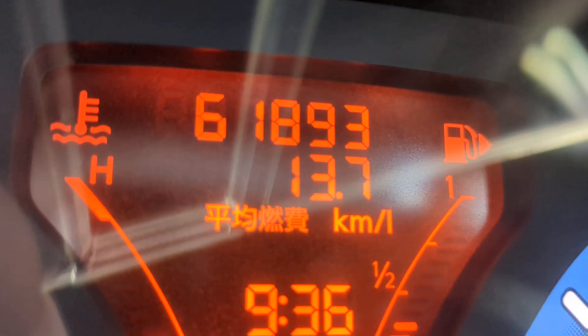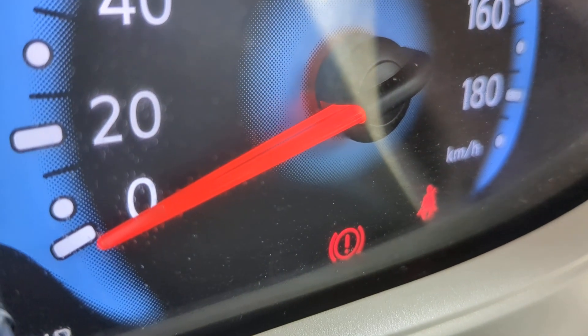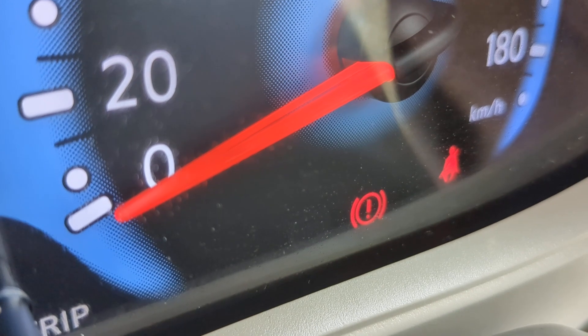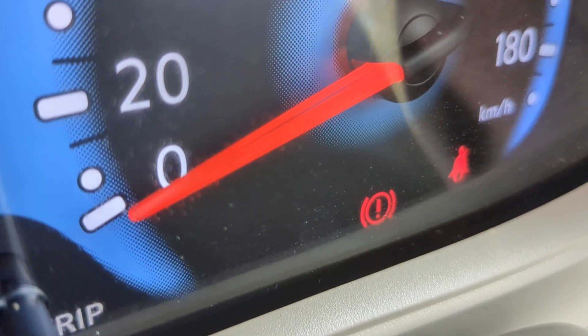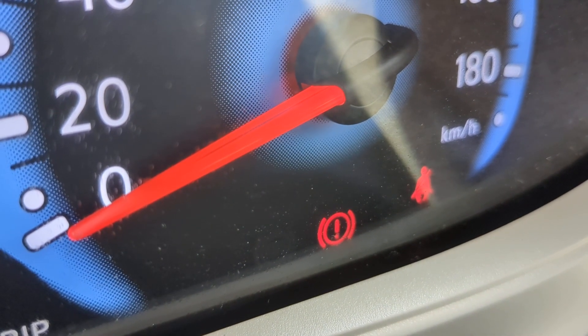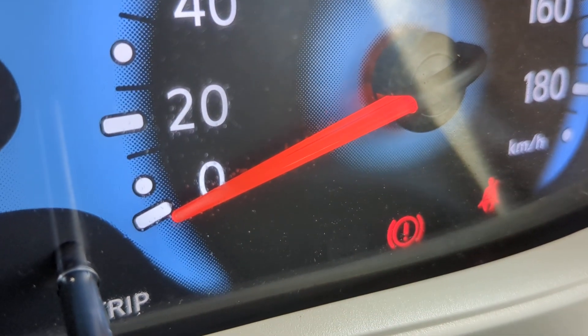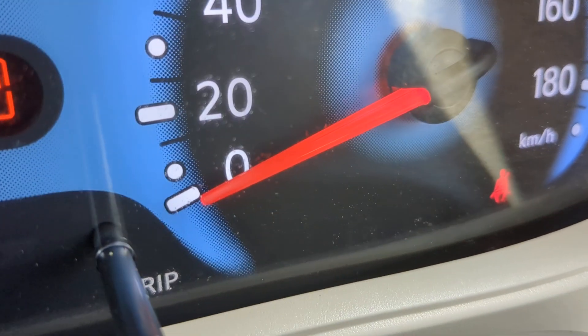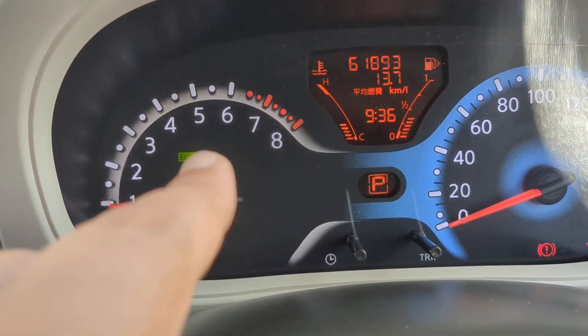61,893 on the odometer, with a couple of warning lights down there. The one all the way to the right is your seatbelt — make sure you wear it, they do give tickets on and off base. The circular one to the left of that is your emergency brake; it's a kick type — kick it to disengage, kick it again to engage. And you've got an eco button there as well.